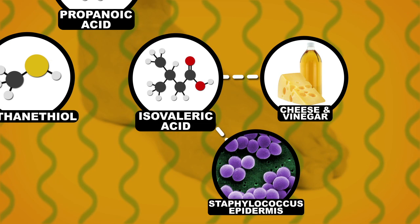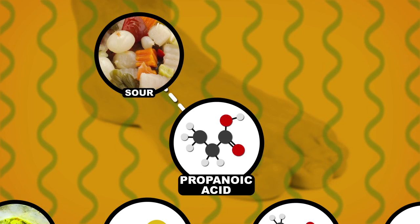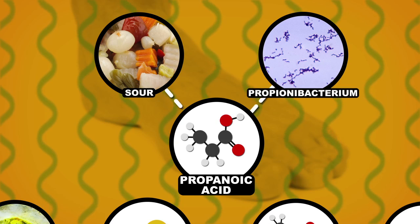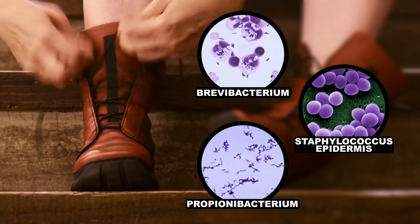Isovaleric acid is produced when a bacteria called Staphylococcus epidermis chows down on your dead skin. Propanoic acid adds a rancid sour smell and is produced by Propionibacterium when it gobbles up amino acids found in your sweat. Every time you put your shoes on, you basically refuel these odor-causing bacteria and perpetuate the stinky feet cycle.